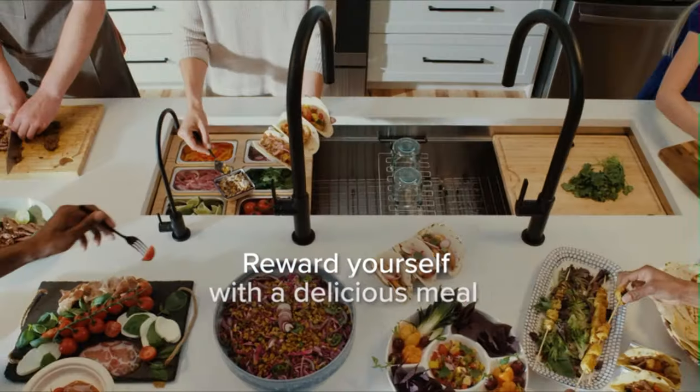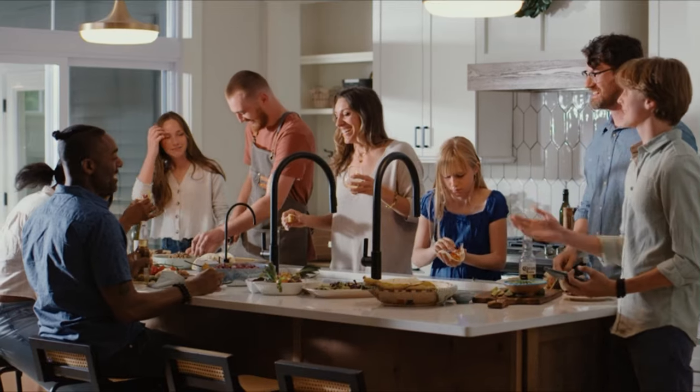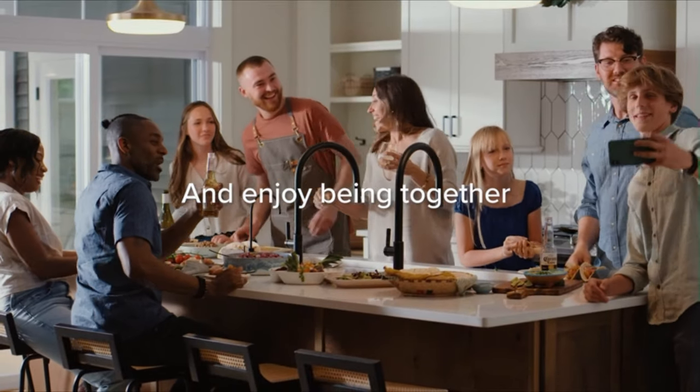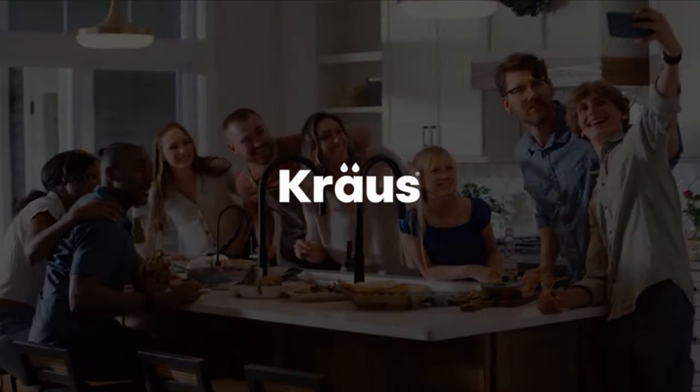Noise-defense sound dampening technology ensures a quiet environment, while the fully insulated construction reduces the risk of moisture build-up. Included accessories enhance usability, including a heavy-duty cutting board made from solid bamboo, a stainless steel roll-up dish rack, and a protective stainless steel bottom grid.